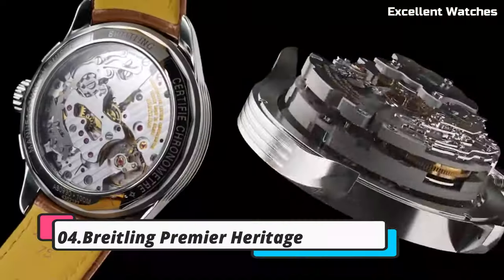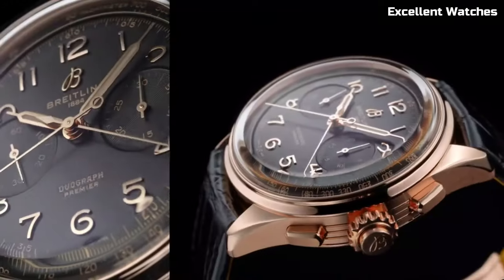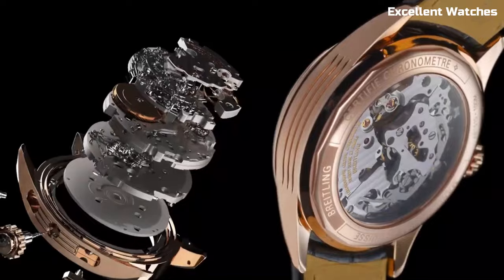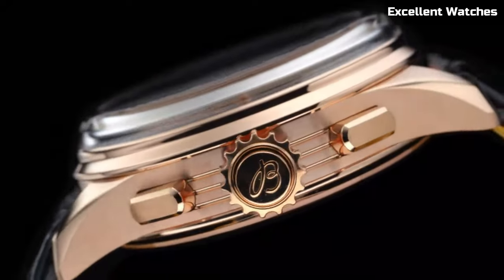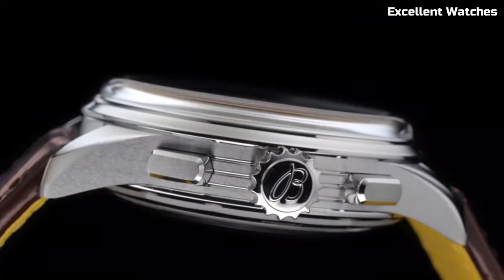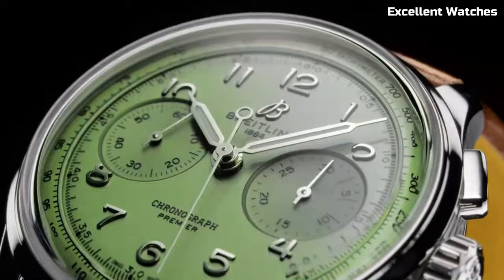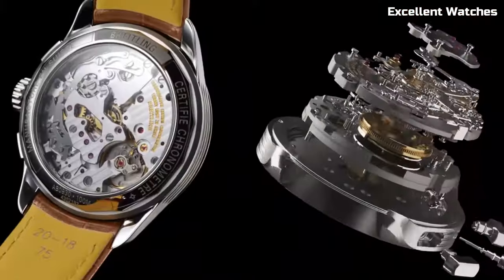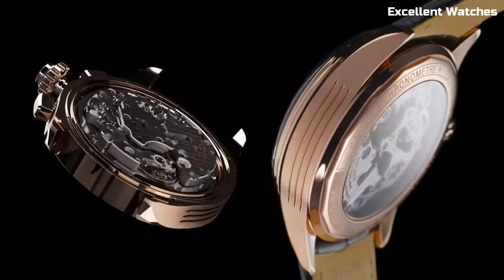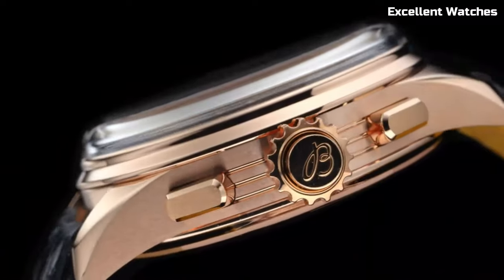Number 4: Breitling Premier Heritage. The Breitling Premier Heritage pays tribute to the brand's rich history with a timeless blend of elegance and functionality. Encased in polished stainless steel, these watches exude a classic and sophisticated charm. The standout feature is their vintage-inspired design, reminiscent of mid-20th century Breitling timepieces. The Premier Heritage collection offers various models, including chronographs and three-hand watches, each with its unique character and style.